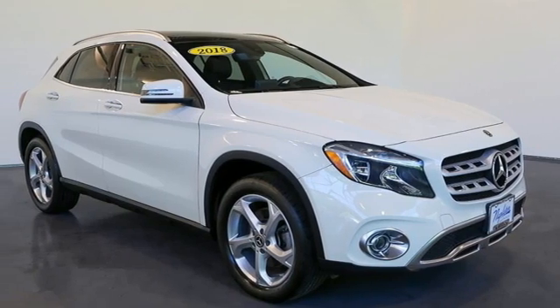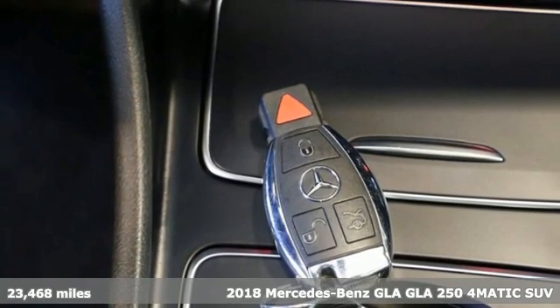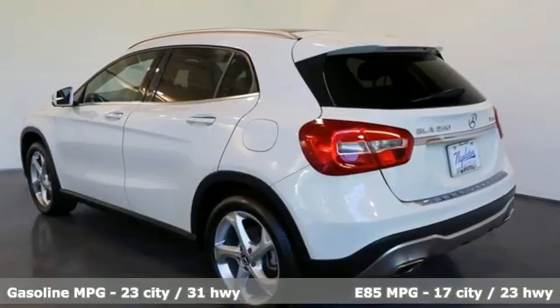It's a 2018 Mercedes-Benz GLA. The GLA is everything you need in a compact SUV, like flexibility, fuel efficiency, and fun, and everything you want in a Mercedes-Benz.